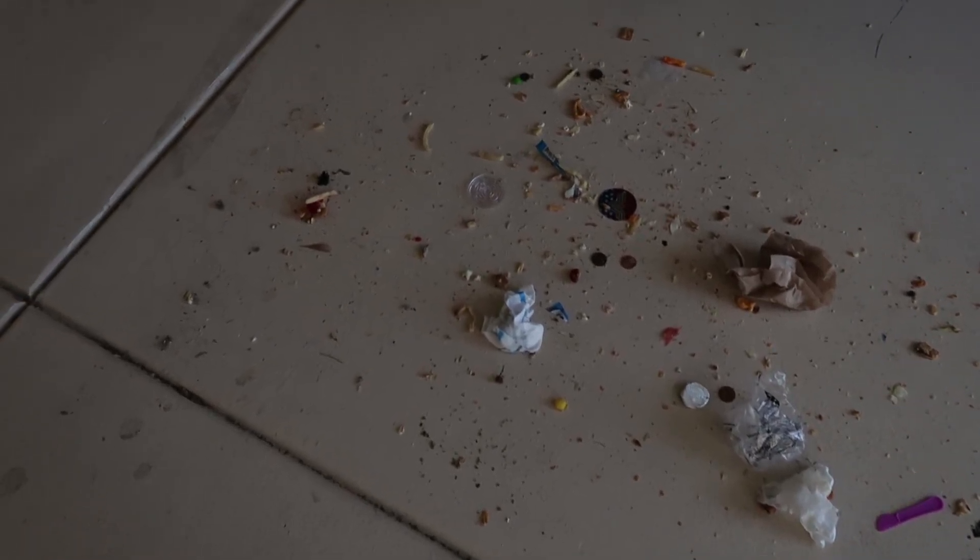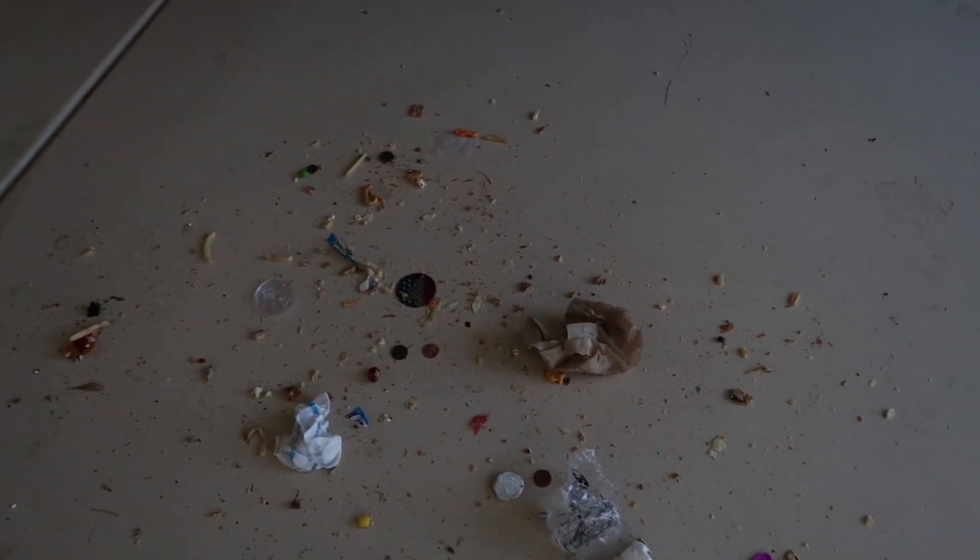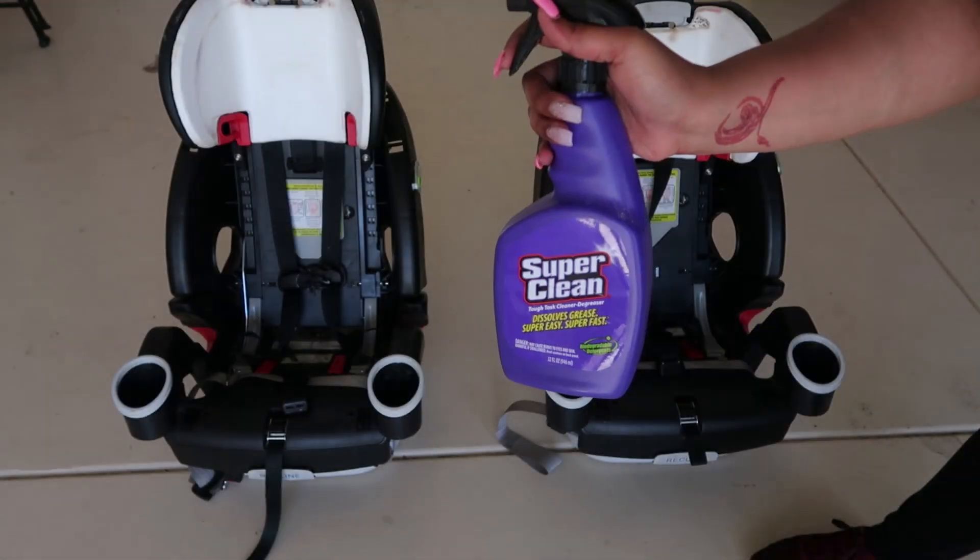This is absolutely filthy — but this is what was inside of both of the kids' car seats.